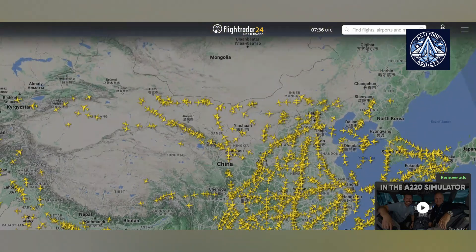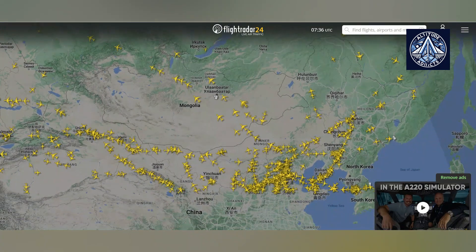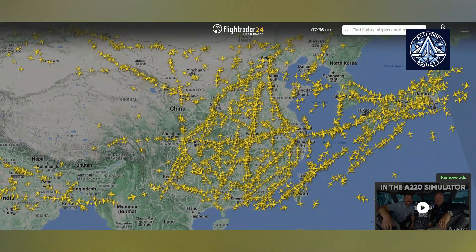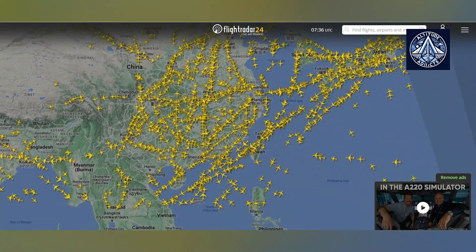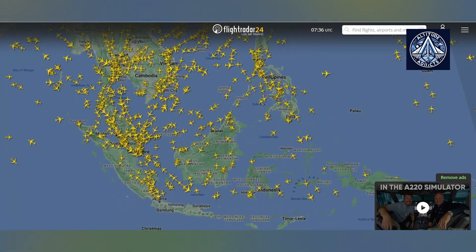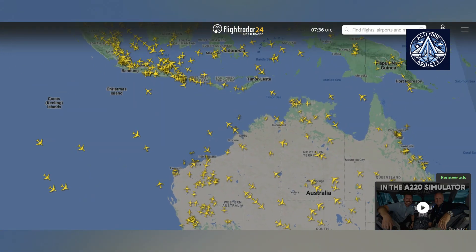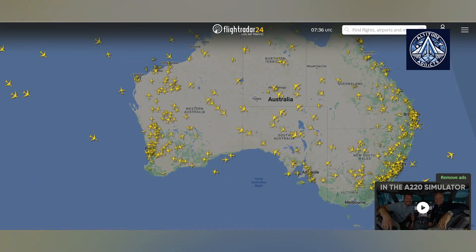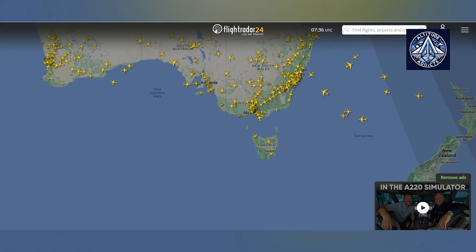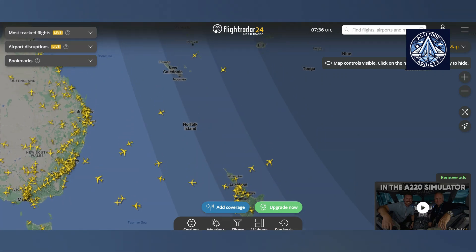First, let us look at the method of operation. It may appear that the map containing all aircraft comes from a central database with information about every flight globally. However, it is actually thanks to thousands of people who buy equipment and send data to the service. Automatic dependent surveillance broadcast transmitters, which give location, are installed on civilian aircraft to transmit critical flight information during the flight. This data is intended for air traffic controllers, but it can be accessed and decoded by anyone with a computer and a receiver.